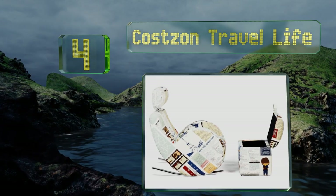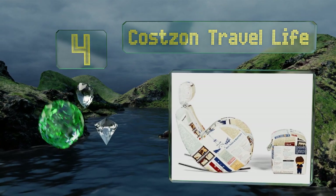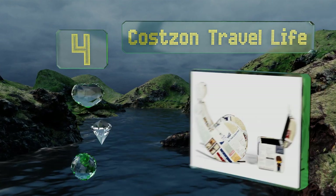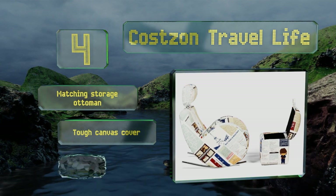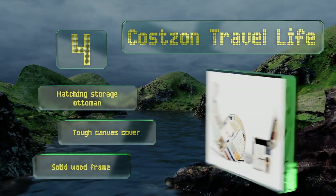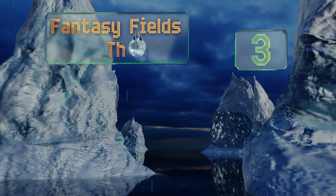At number four, if you're trying to get a child excited about an upcoming trip to France, the Costzon Travel Life can help. It sports Paris-themed design elements throughout, including images of the Eiffel Tower and snippets about various neighborhoods in the city. It comes with a matching storage ottoman and a tough canvas cover, along with a solid wood frame.